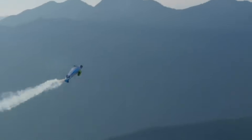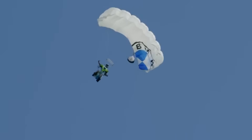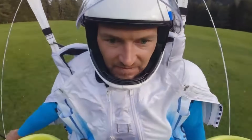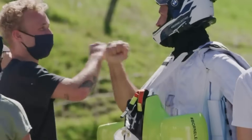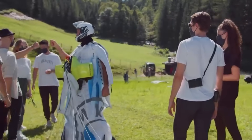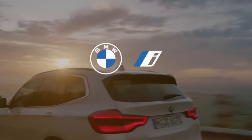Peter Salzman successfully debuted the BMW Electrified Wingsuit in 2020 with a high-altitude test flight over the Austrian Alps, demonstrating its capability to ascend and glide longer distances compared to standard wingsuits. This innovation marks a major step towards sustainable, powered human flight, combining electrification, aerodynamics, and cutting-edge materials to push the boundaries of aviation. While still in its experimental phase, the BMW Electrified Wingsuit represents the future of eco-friendly, high-performance aerial mobility, paving the way for new advancements in personal flight technology.